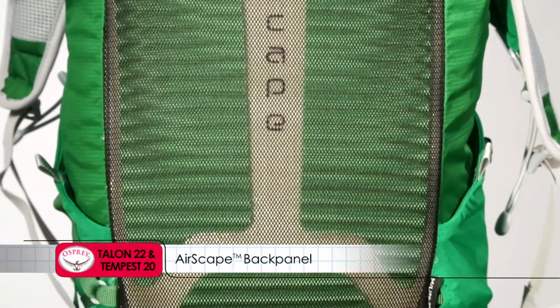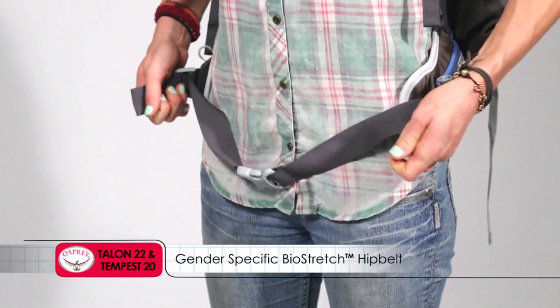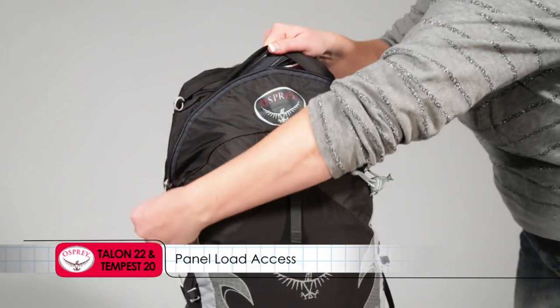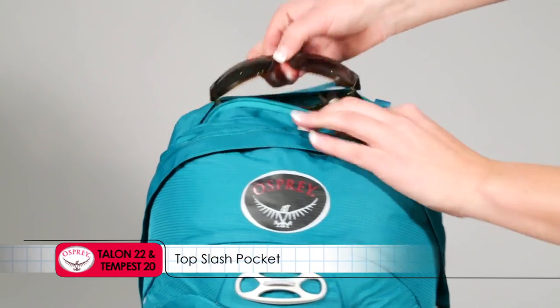The packs also feature a gender specific torso adjustable bio stretch harness, gender specific bio stretch hip belt, panel load access, torso adjustable harness, and a top slash pocket.